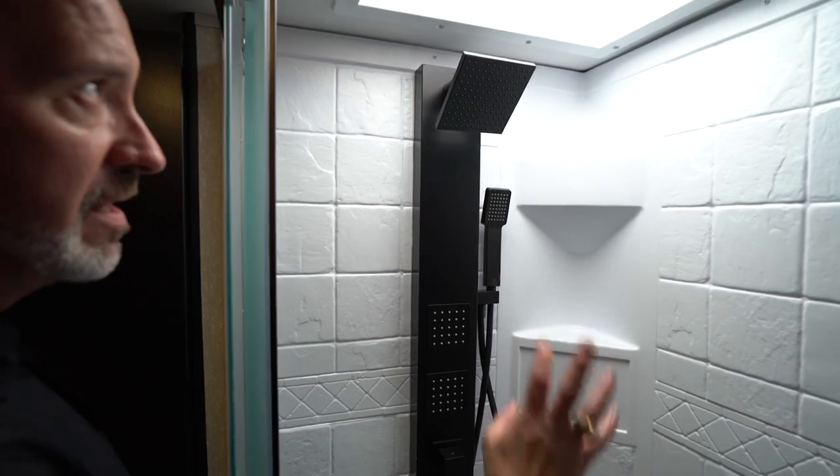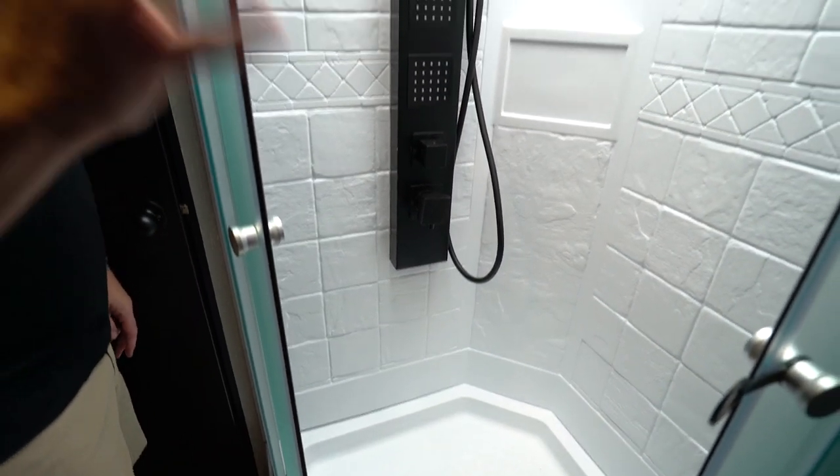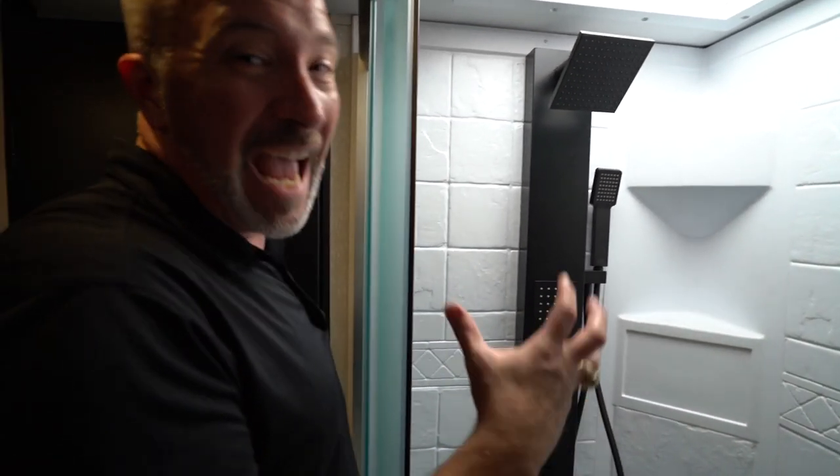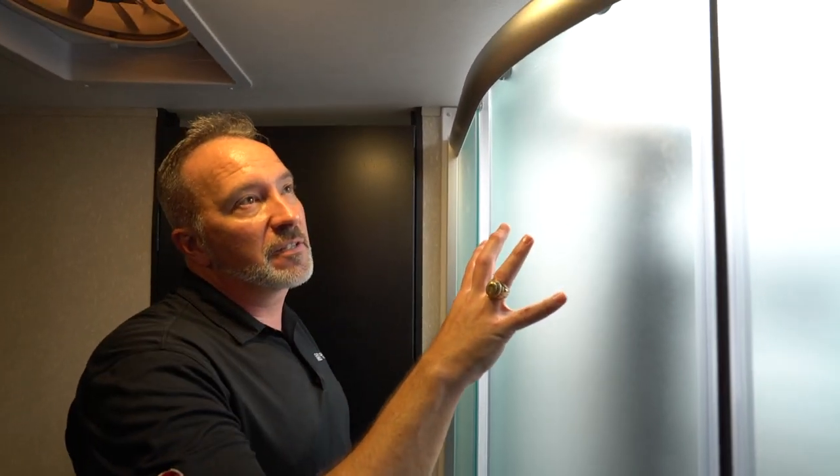Corner-mounted skylight gives you plenty of headroom. That's baller all day. That is a feature you're not going to find in a lot of RVs — you're not going to find it in luxury RVs. So crazy good.